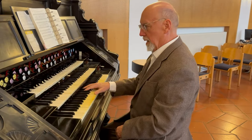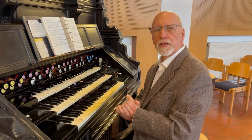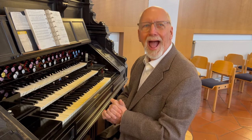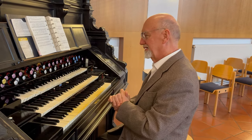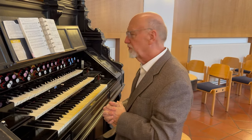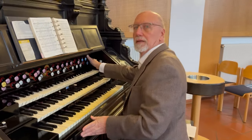It has tremendous power. I cannot really imagine what it was like in a private home. It can fill the congregational area here.